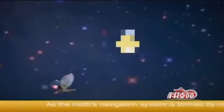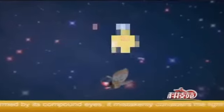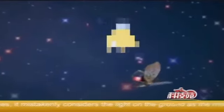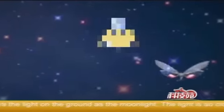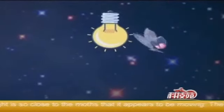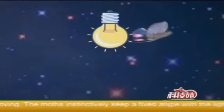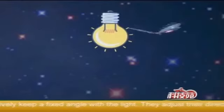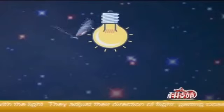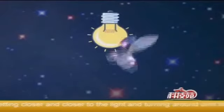As the moth's navigation system is formed by its compound eyes, it mistakenly considers the light on the ground as the moonlight. The light is so close to the moths that it appears to be moving. The moths instinctively keep a fixed angle with the light, adjust their direction of flight, getting closer and closer to the light, and turning around until they are exhausted and die.